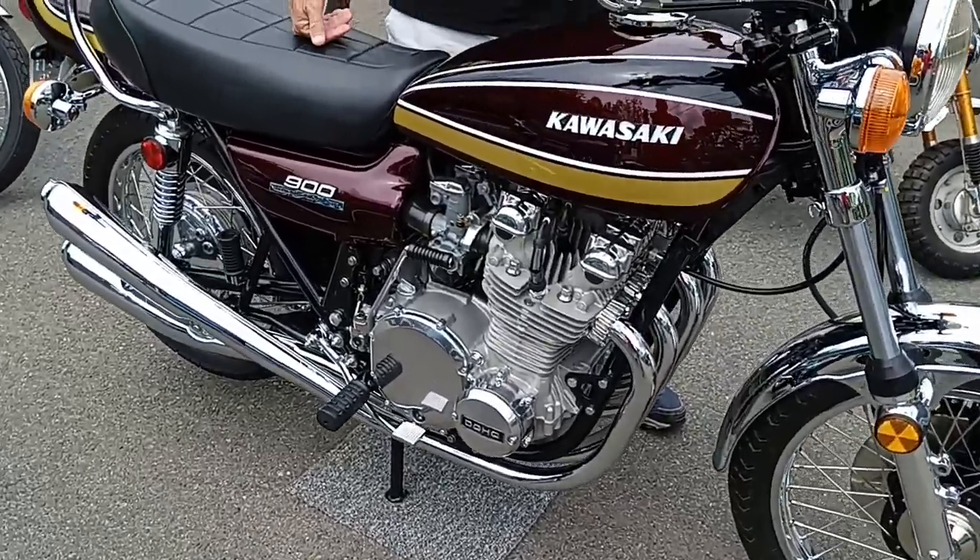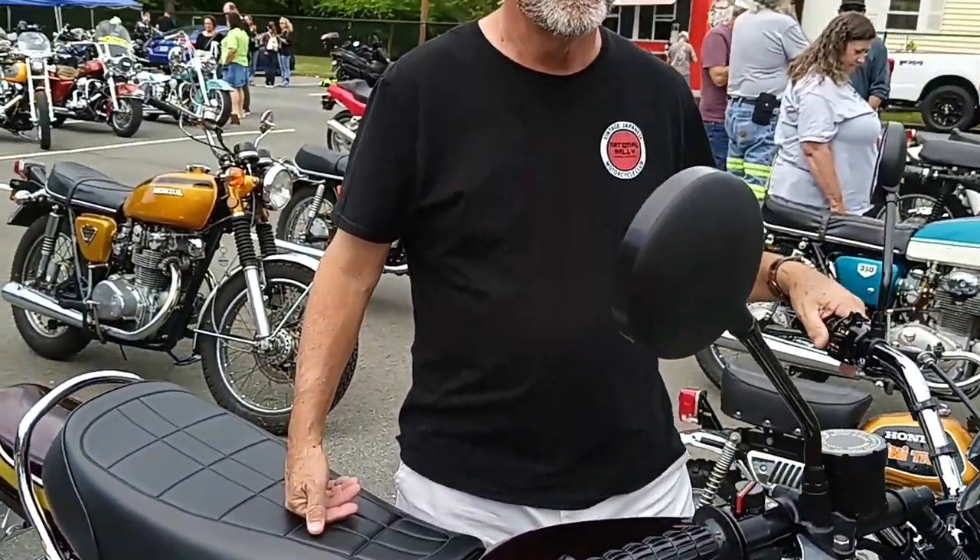Anyhow, watch and listen as Mike Montague tells the story of his 1975 Kawasaki Z1B. Mike, tell us the story about this bike — I know it started out pretty rough.